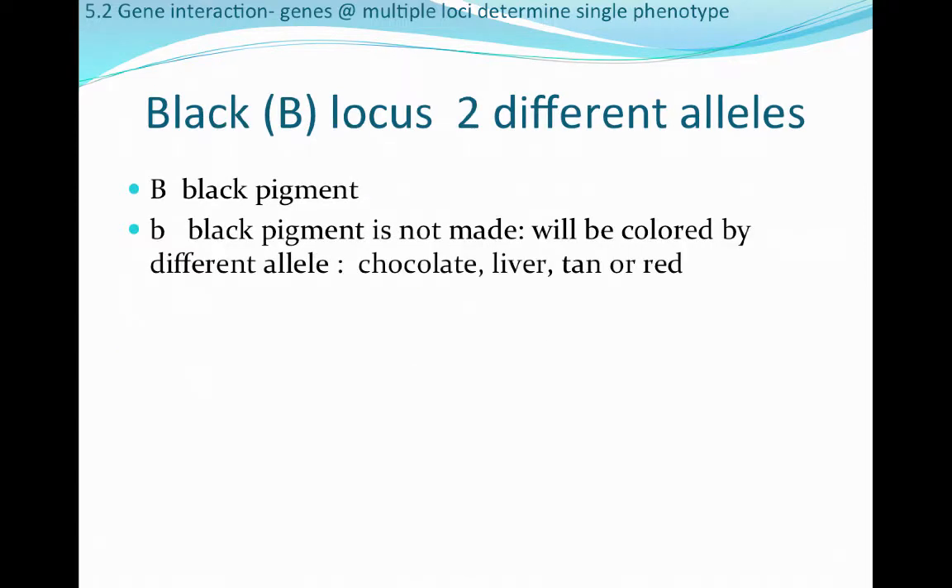The second locus is the B-locus, or black locus, and there are only two alleles. Big B is a dominant black pigment. Little b means black pigment is not made, so there will still be color associated with this allele, but it's a different color — typically chocolate, liver, tan, or red.